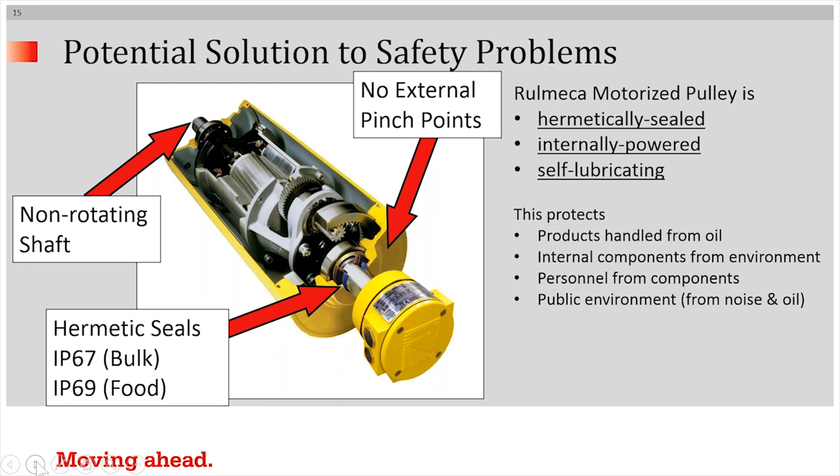Why is this possible? An internally powered conveyor drive, as pictured here, has a non-rotating shaft, which is important. There are no external pillar blocks to maintain. The hermetic seals — IP67 in bulk applications, IP69 in food — protect internal components from the harsh environment and also protect the environment from the oil inside. That seal keeps oil in and nasty environment out. And perhaps most importantly, there are no external pinch points. The drive system is hermetically sealed, internally powered, and self-lubricating. This protects the product from oil, internal components from the environment, personnel from the components themselves, and the public and environment from noise or leaking oil.